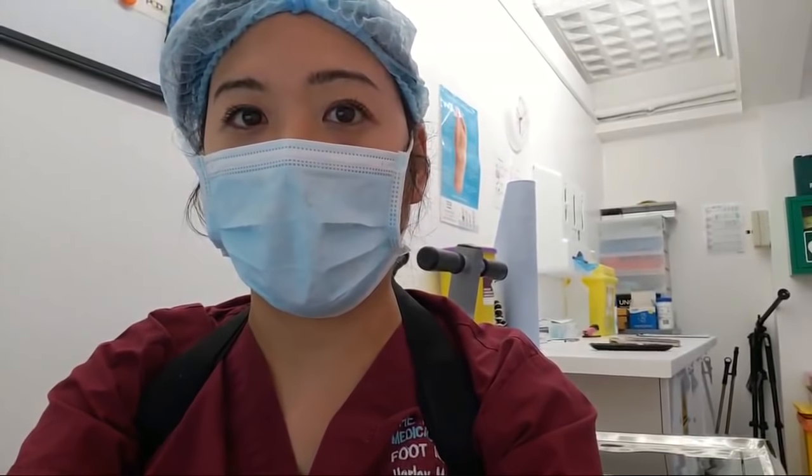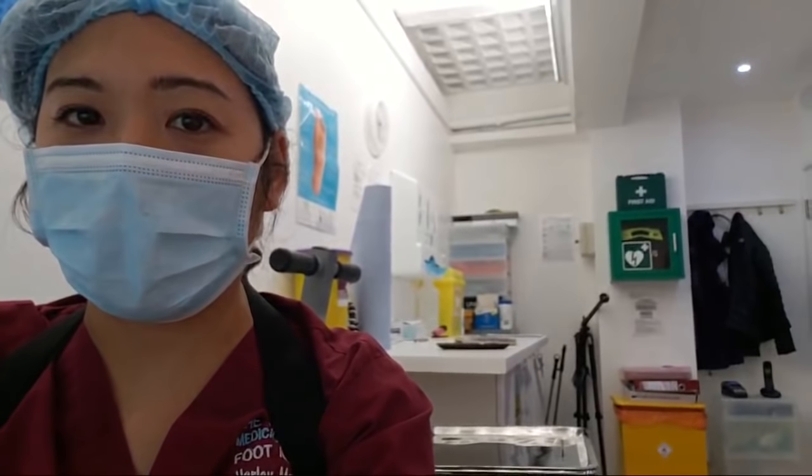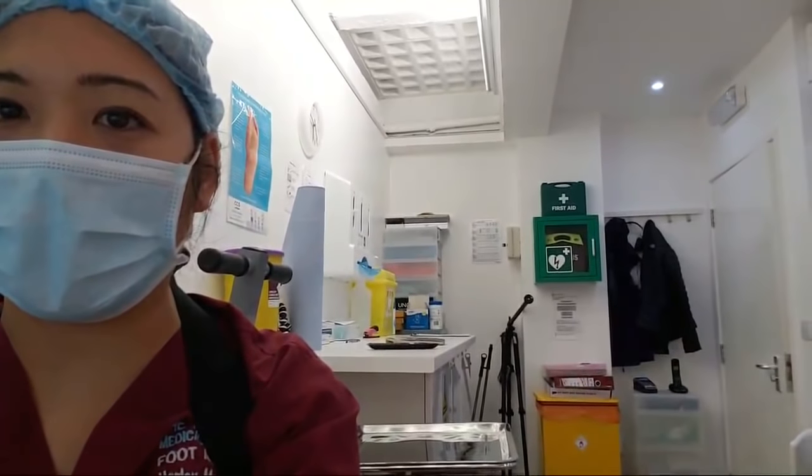I'm using this new handheld thing that actually moves around and I wanted to show you guys my clinic. That's the top view of my clinic — I'm not going to give you guys a headache. And those are my multiple tripods that I use when I film. Luckily it's pretty clean.